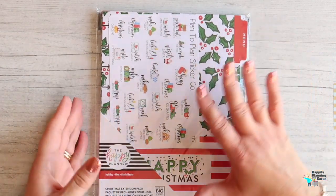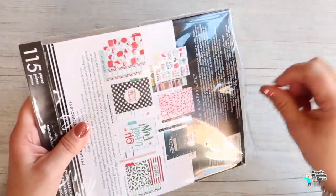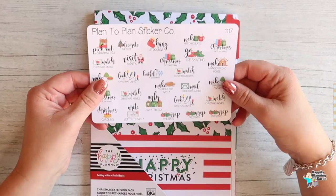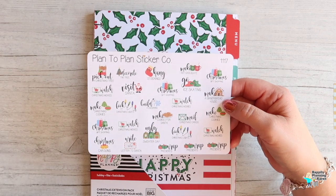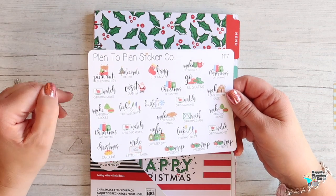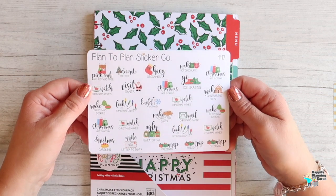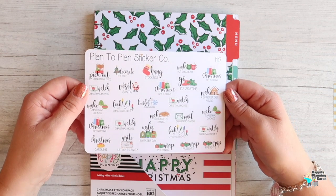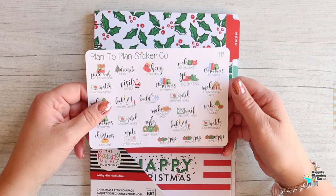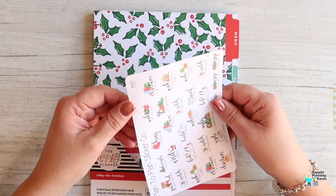So this is the Christmas extension pack, but I put something extra inside it. Let's get this out first and have a look at the goodies. I've got some stickers from Plan to Plan sticker company — I got these when I first started buying, and I just thought these were fabulous stickers for a Christmas wish list. They're quite small but I want to keep them with my Christmas things.